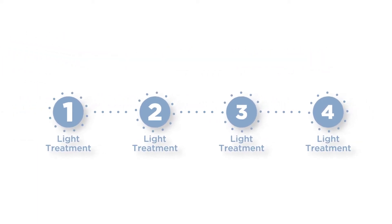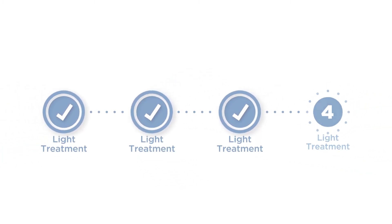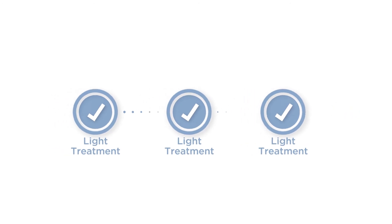You will receive a minimum of two light treatments once your eye is healed from surgery. Each treatment lasts about 90 seconds, and during these treatments your doctor will reshape your lens to achieve the vision you desire. The total number of treatments will depend on the amount of customization you desire, the amount of light used, and your vision goals.